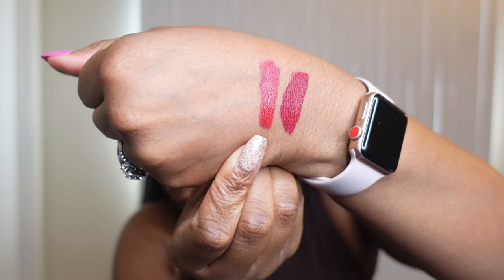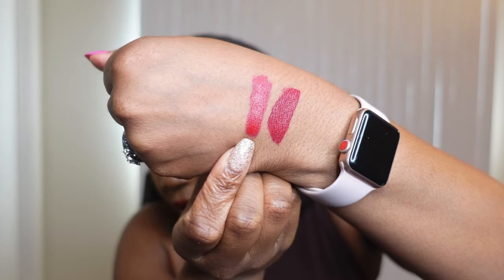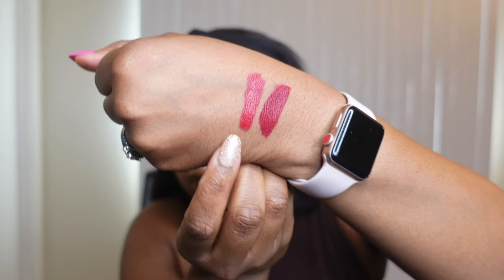I'm just swatching it next to Boss Lady. This one is a brighter red while Boss Lady is more of a blue-toned red. This one is beautiful but be careful because once you put it on your lips it tends to really stain, which I don't mind because I want my lips to stay red all day long and not have to reapply so many times. It retails for $38 and you can pick it up on patmcgrathlabs.com or in Sephora.